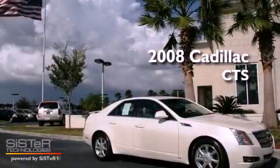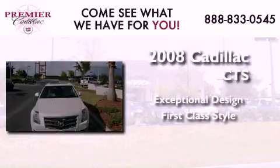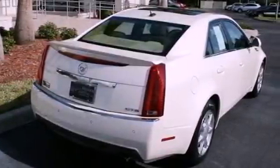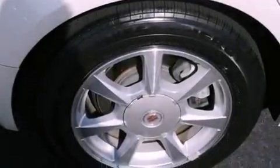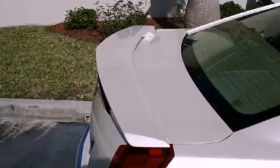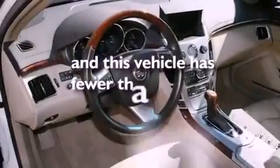This is a 2008 Cadillac CTS. Its top features and packages include a power driver's seat, steering wheel mounted controls, a heated driver's side view mirror, a premium sound system, a leather wrapped steering wheel, a performance package, aluminum wheels, traction control and stability control systems, XM satellite radio, and this vehicle has less than 43,000 miles.